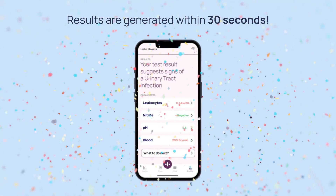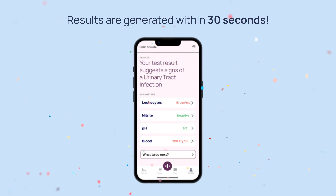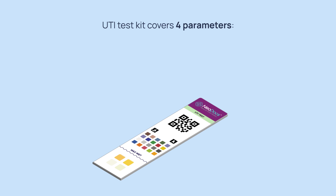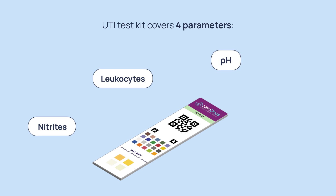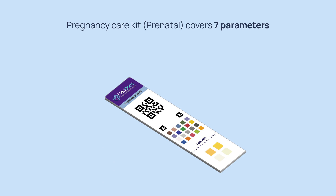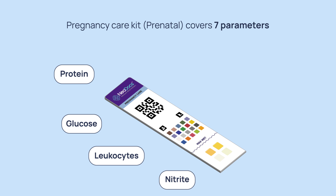Your results are visible on the app in just 30 seconds. In our UTI test kit, we cover four parameters: nitrites, leukocytes, pH, and blood. Our pregnancy care kit covers seven parameters: protein, glucose, leukocytes, nitrite, blood, ketones, and pH.